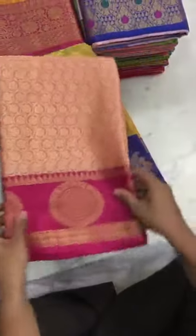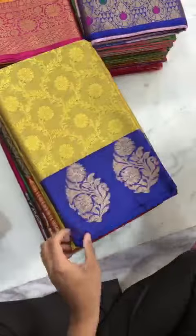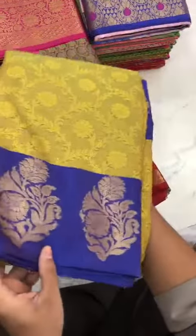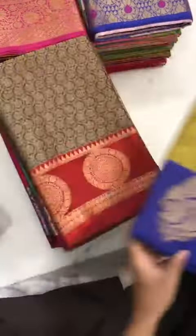Let's begin — we have this beautiful emerald green with Meena border, and yellow with blue. Please take screenshots of whatever you like. I'm also going to give you the images so it's easy for you to select. I don't want you to miss anything, so make sure you take screenshots of whatever you like.